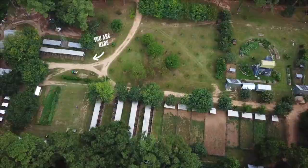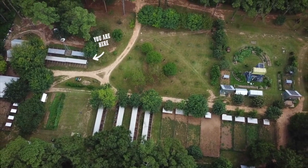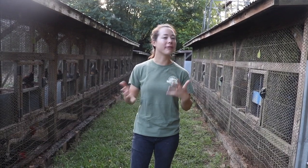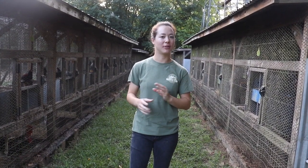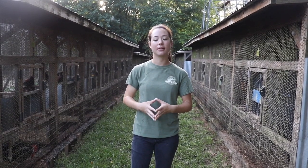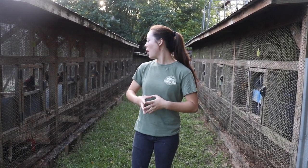Here's another section of our farm. We have some other small pins. Typically in these types of breeding pins we have roughly about eight birds — six females and one to two males, depending on what kind of bird it is.